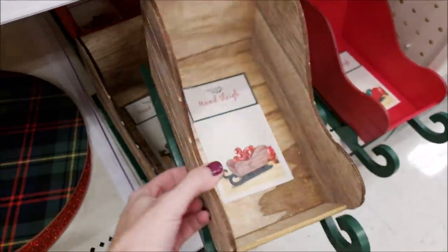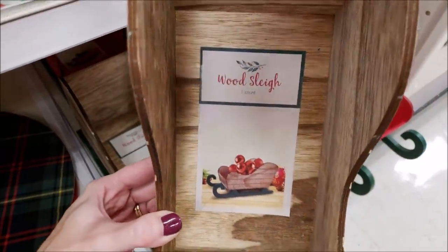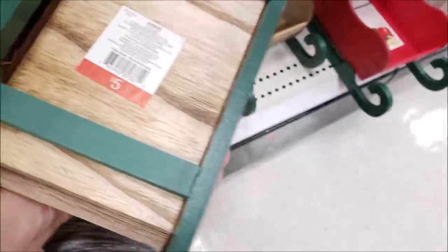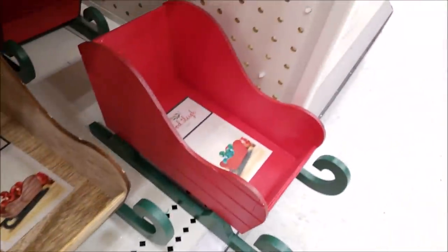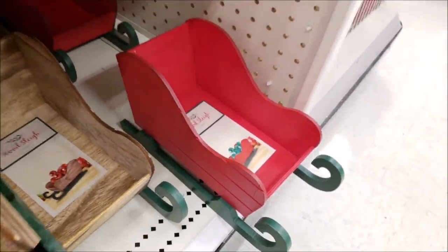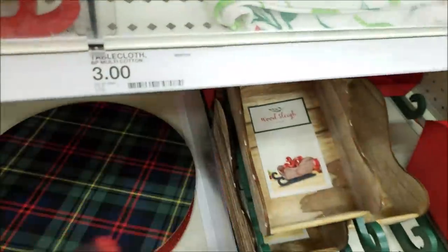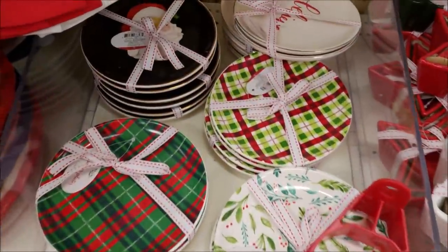This was from last year — these are the sleighs and they have them in just the plain wood with the green part at the bottom, and they also had them in red. They're five dollars. This is also a hot ticket from last year that I did not get. Then yes, the buffalo check is all the rage this year — this is a table runner, actually, and they're just three dollars. It also includes this holly design, and then there's another one that has a saying on it.